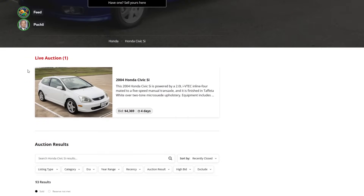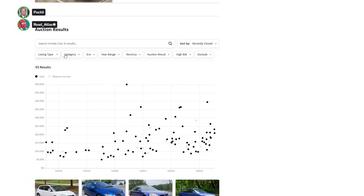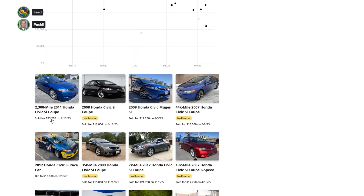There's an EP3 for sale right now, $4,369. Wait, is that the one that just sold? No. $23,000 for one with 2,300 miles.